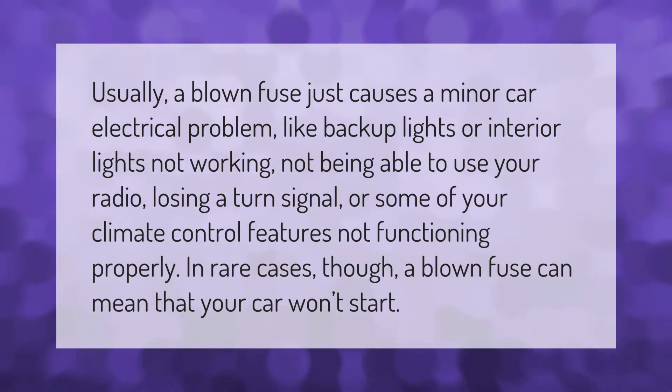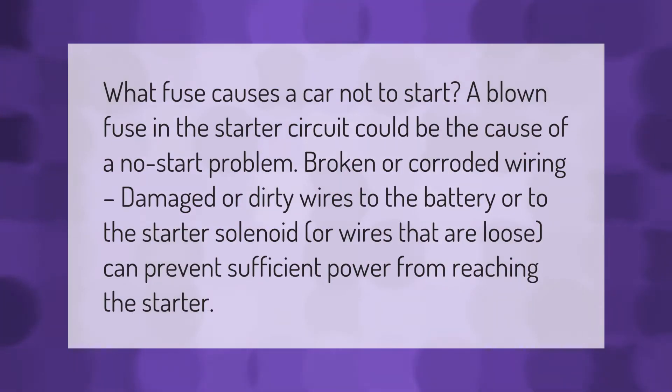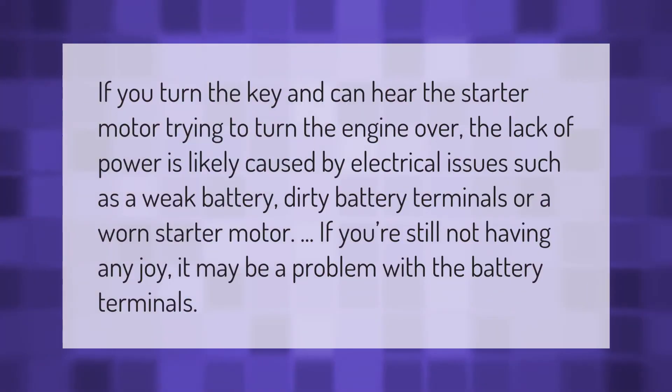In rare cases though, a blown fuse can mean that your car won't start. A blown fuse in the starter circuit could be the cause of a no-start problem. Broken or corroded wiring, damaged or dirty wires to the battery or to the starter solenoid, or wires that are loose can prevent sufficient power from reaching the starter.